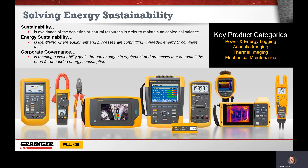The key product categories we're going to investigate today are power and energy logging, our acoustic imaging — new to market devices here in the last couple of years — and thermal imaging, which we've had out for quite a while, and our mechanical maintenance tools, which would include vibration and alignment.